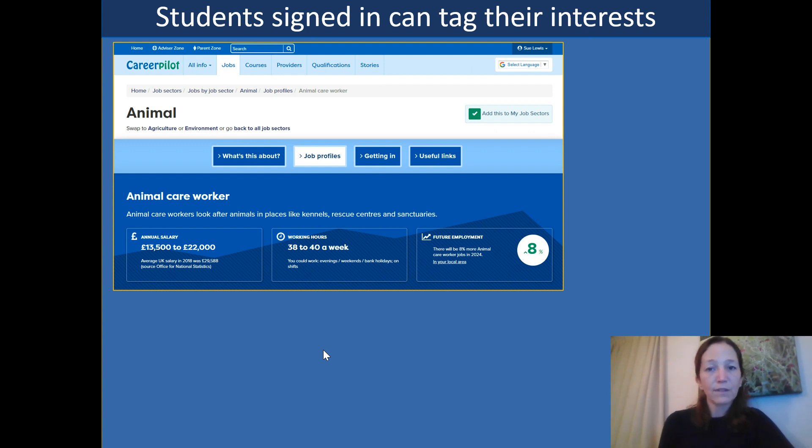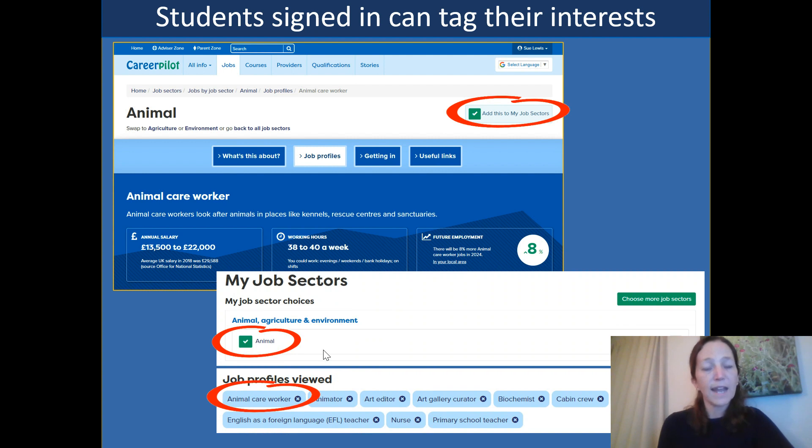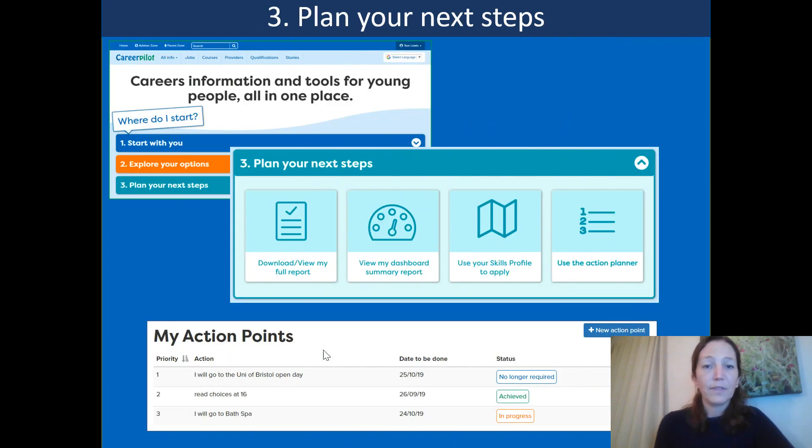When students are signed into their accounts, they have the opportunity to tag their interests as they go along — there's a little tick box in the top right hand corner they can select. This saves all their selections into their career tools, building up a really useful personalized profile as they go through school, and it gives the school a useful insight into what students are thinking in terms of their next steps. There's also an action planner — if you're talking to a student interested in exploring a vocational course at a local college, you might set action points such as registering for an open day or finding out about the local bus route, which they can record and you can revisit together.